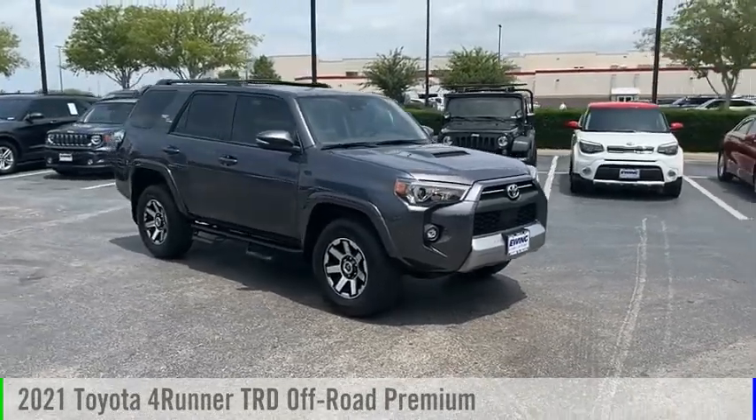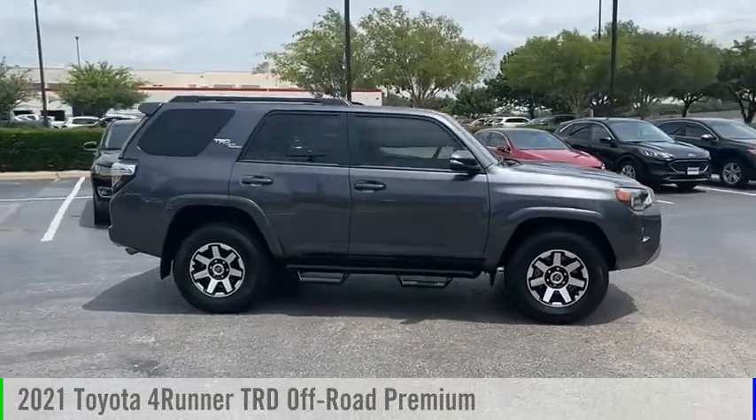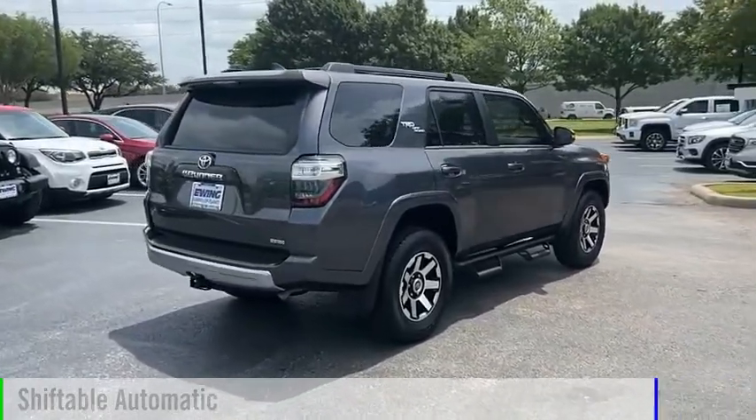Make a great choice today with the 2021 4Runner. This vehicle is powered by a four-wheel drive, six-cylinder, 4.0-liter engine, and comes with an automatic transmission.